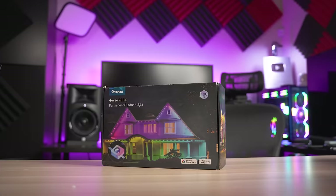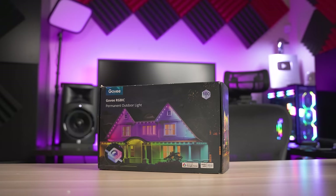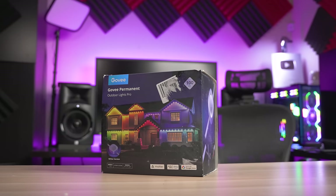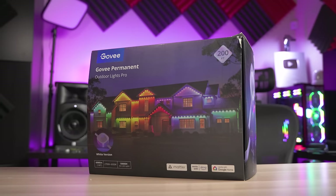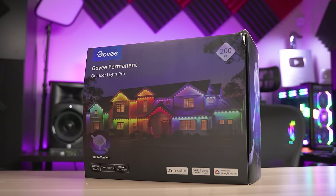Now I actually have a few lights here with me today. I have the 100-foot permanent outdoor lights which is last year's version and I have both the 100-foot and the brand new 200-foot version of the permanent outdoor lights Pro, which was just recently released.